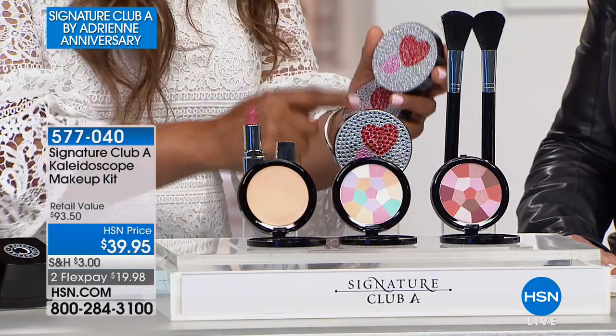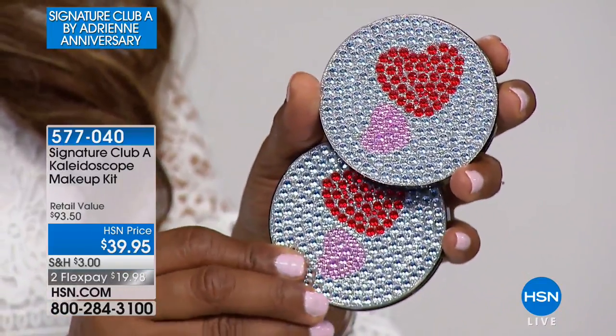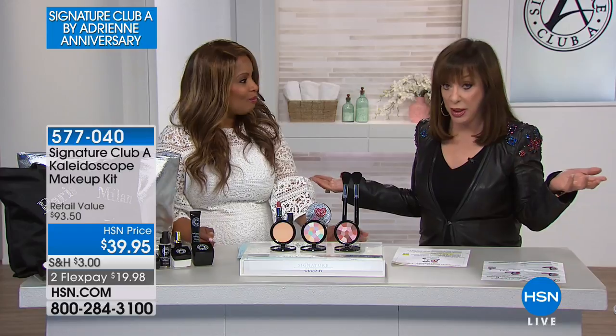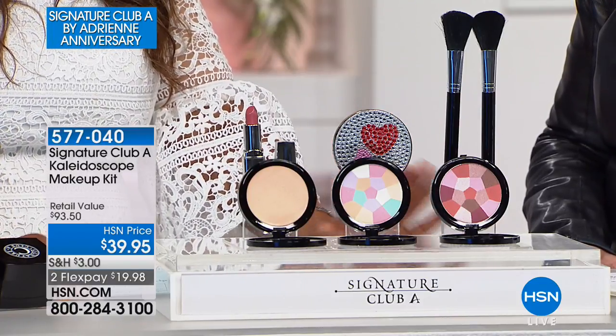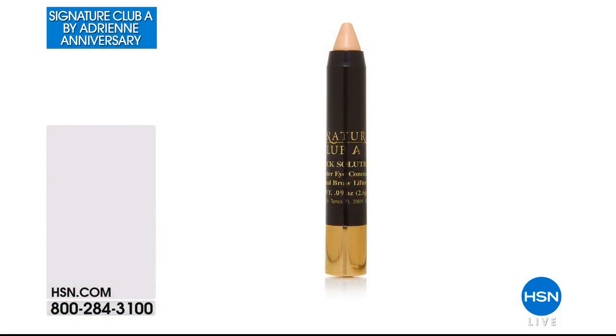I love that Adrienne jeweled the compacts for the anniversary visit — there's nothing like taking out a pretty jewel compact in a restaurant. You just feel good about yourself. She jeweled one, then two, then three, and never changed the price. And every woman loves a heart image. If you'd like to order, it's under $20 on FlexPay — item number 577040. This is your final look at this kaleidoscope kit for the anniversary visit. Lots more to come during this final two-hour show of Adrienne's 24th anniversary.